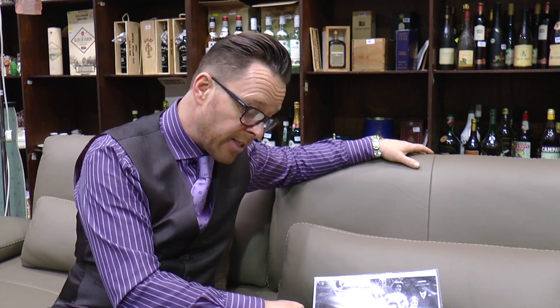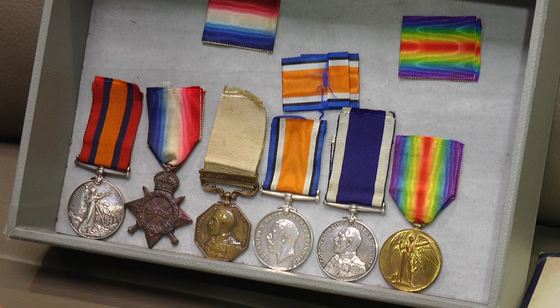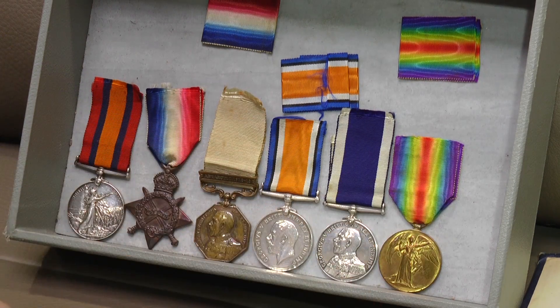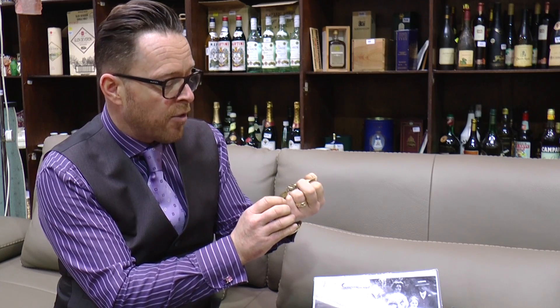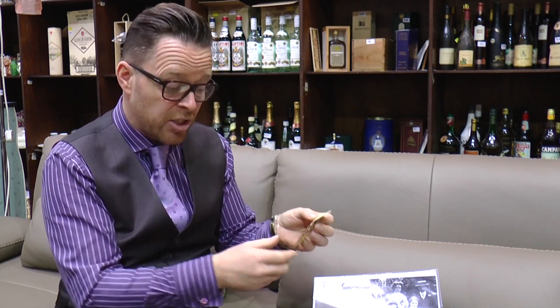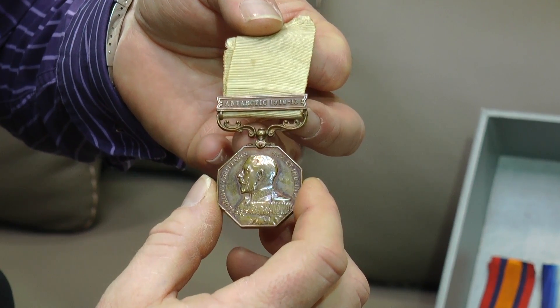What we have here is his Queen Victoria South Africa medal — the Queen's medal for the Boer War. We've then got his World War I medals, including his 1914–1915 Star, his Victory Medal, his Great War Medal, and his Long Service Good Conduct Medal. And right in the centre here we have the Polar Medal, which is the most important medal in the group, with the bar for Antarctic 1910–1913. A very rare medal — members of Scott's actual expedition received silver versions, while the crew and ship's company all received bronze medals.